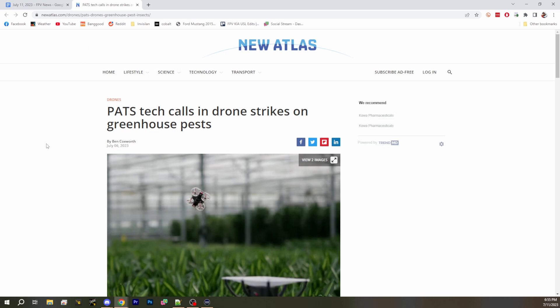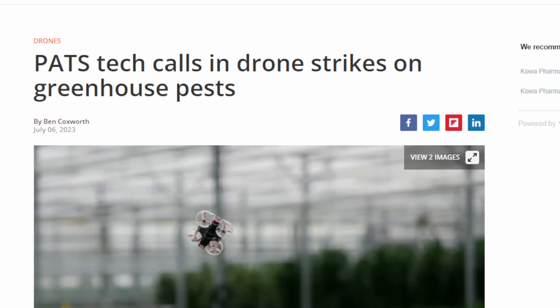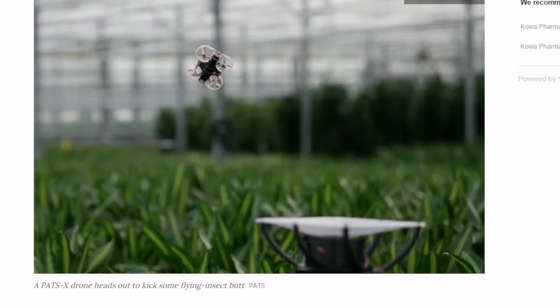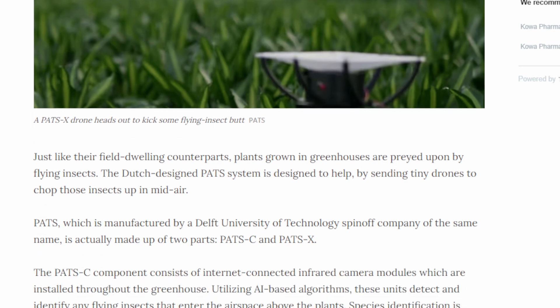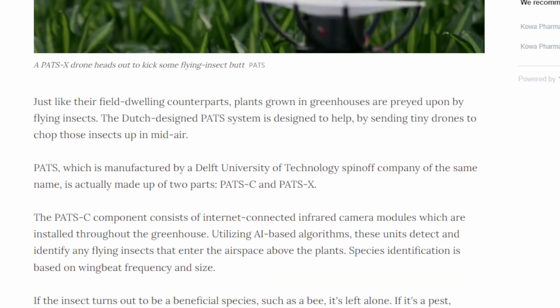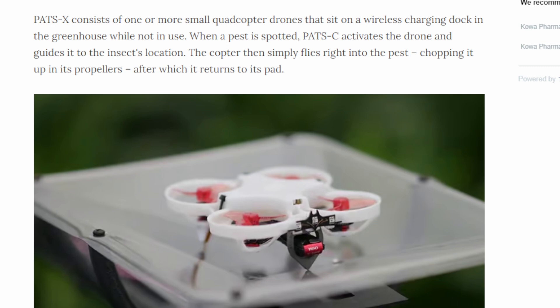Next up is something I'm pretty skeptical of. This is called PATS. Currently they have a bunch of infrared camera setups and they're using infrared cameras to identify bugs inside grow facilities and agricultural settings — detecting pests and using that data to know how to treat them. They've decided to add something called PATS X, which is a tiny whoop drone. This tiny whoop will fly out based on the infrared cameras, fly into bugs they want to get rid of, and the propellers will cut the bugs up before it returns back.